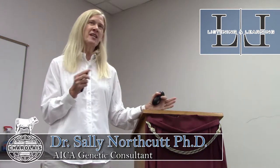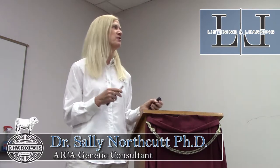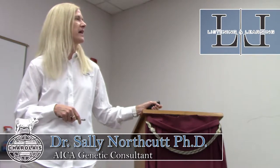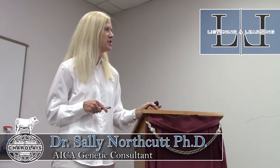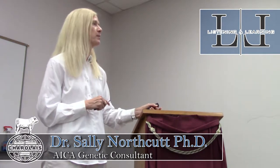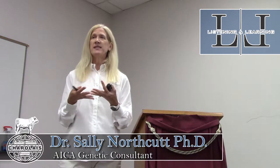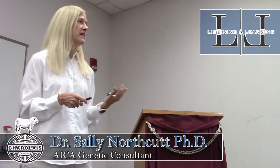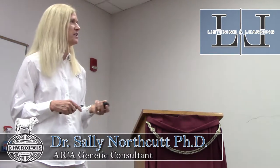Fitting those SNP genotypes gives us refinement to improve the reliability of EPDs coming out of this system. It's better than the previous models — we're using the genotypes directly, not a molecular breeding value derived from a calibration, so you don't need a calibration update. Once that genotype is in the national cattle evaluation, each time the update is run by the genetic provider for the association, those results will be reflected in your EPD updates.